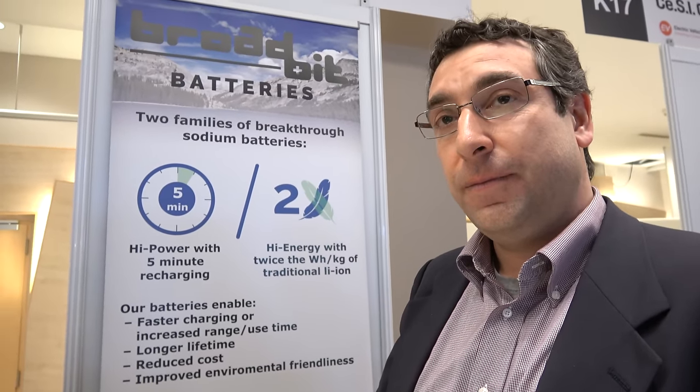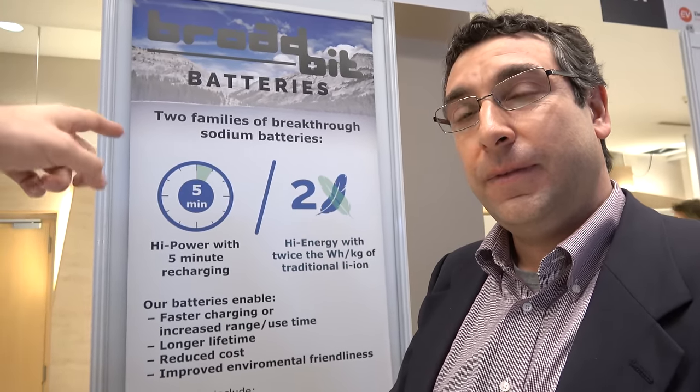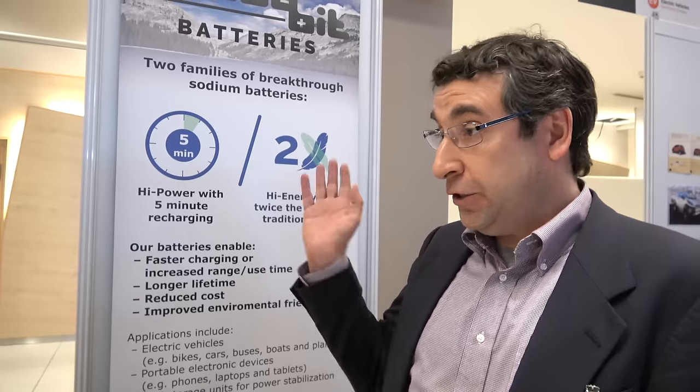People don't really care if it's more expensive if it really has those kinds of advantages, right? But is it also 2x more expensive? No, no. We have much cheaper raw materials than lithium-ion, and we also have some advantages in the manufacturing process — we can eliminate some steps. We believe it'll be about half the cost of lithium-ion in high-volume manufacture.